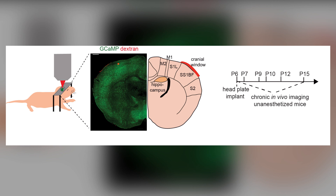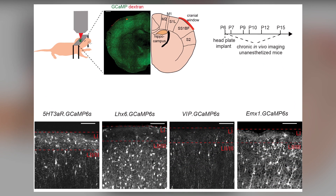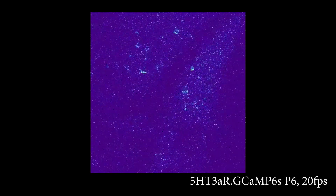Specifically, we're interested in how these activities map onto genetically defined developing interneurons. We used longitudinal in vivo calcium imaging in unanesthetized mouse pups to monitor the activity of interneuron types and excitatory cells by crossing different cell-type-specific Cre mouse lines with the Cre-dependent GCaMP6S mouse line. We found that layer 1 interneurons, delineated by the expression of 5-HT3A serotonin receptors and Reelin, show the highest degree of spontaneous synchrony among other interneuron types and excitatory cells.